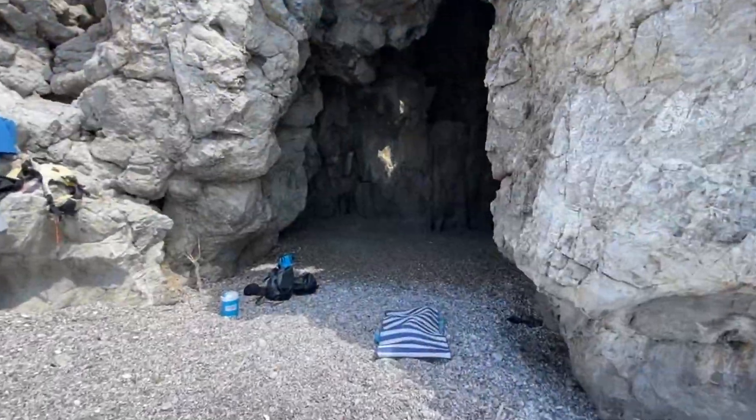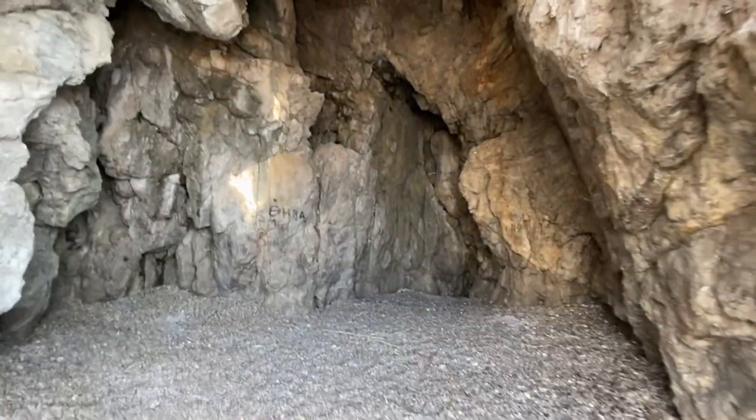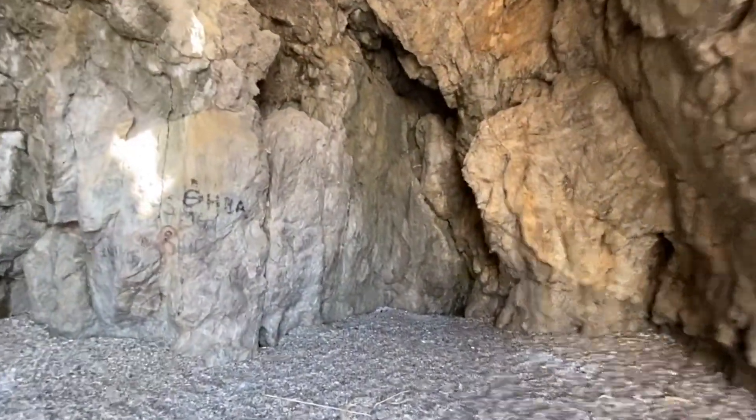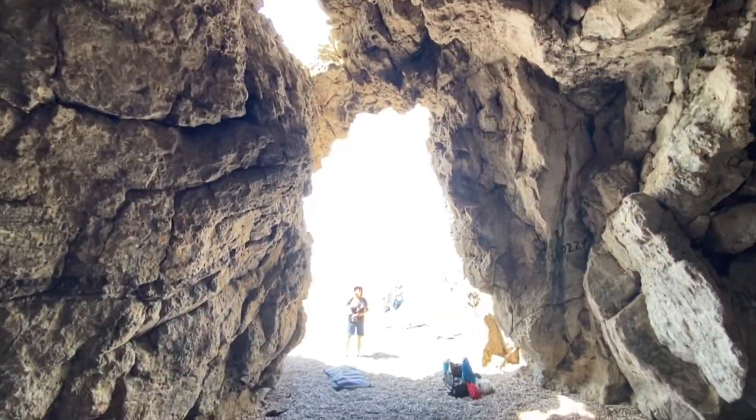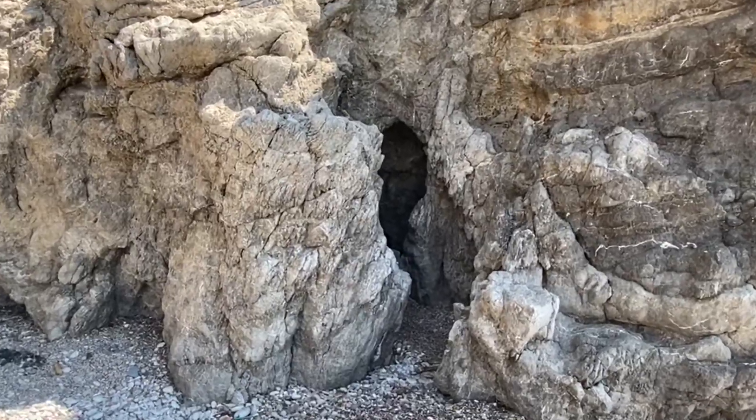The Treganu Caves is a popular spot and appears to be a destination for many of the boat trips that come from Rhodes' town. The caves themselves and the limestone cliffs aren't particularly extensive and don't take very long to explore.